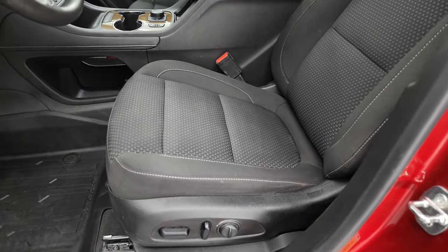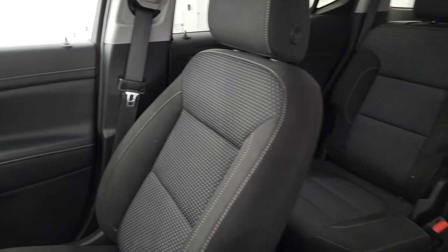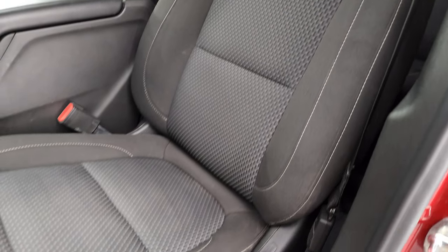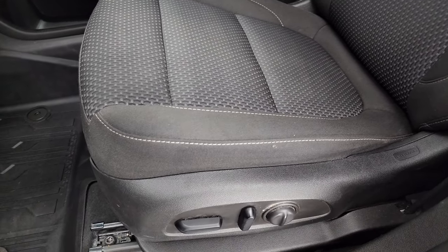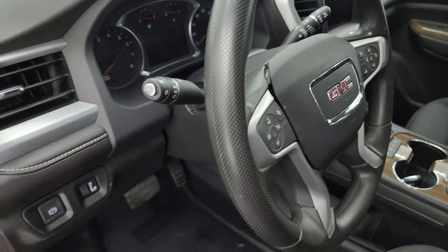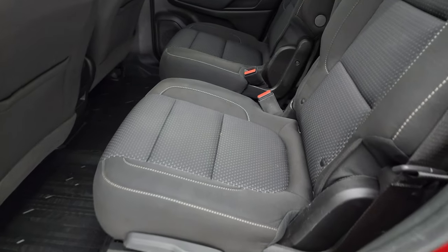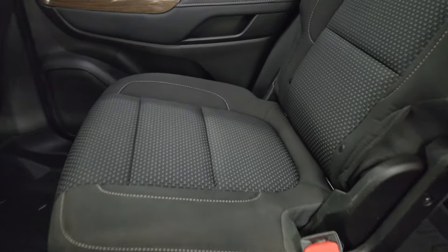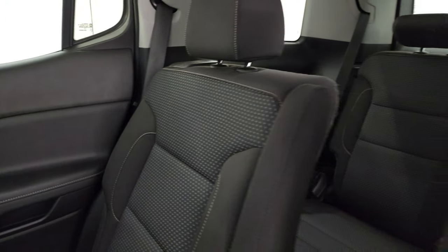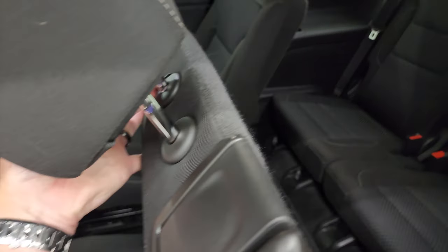Inside, the SLE package gives you the black cloth bucket seats — no rips or tears on those seats, they look really good. I don't think this vehicle's ever been smoked in. Has the power driver's seat, factory all-weather floor mats, auto headlamps, power windows, locks and mirrors, and rear gate control. Get the wood grain trim on the door. Second row quad seating. Get the LATCH child safety system for any child car seats you may have.